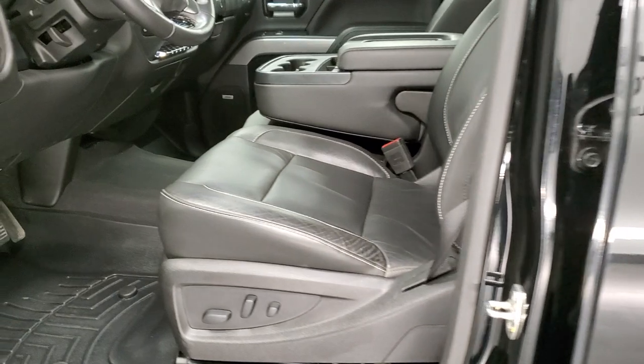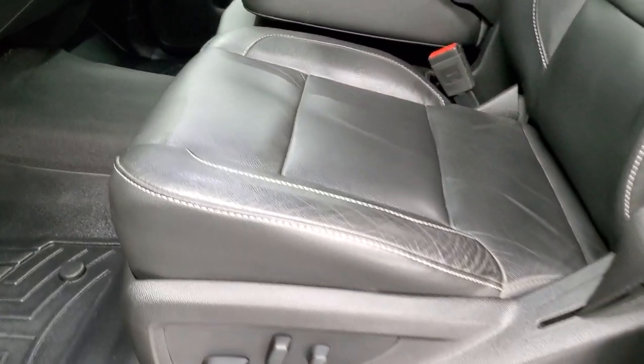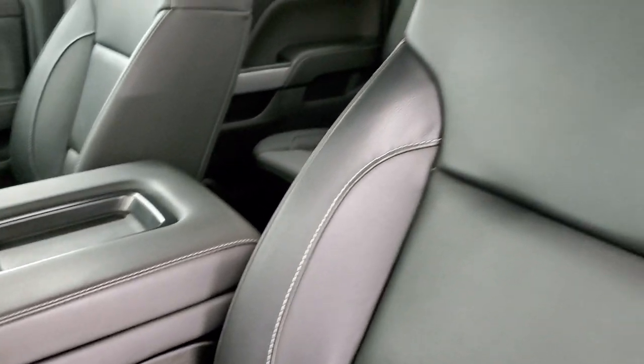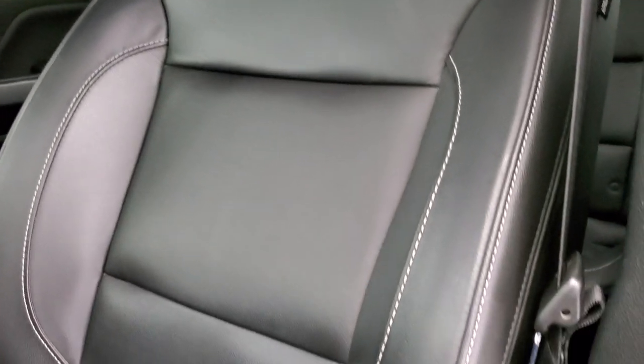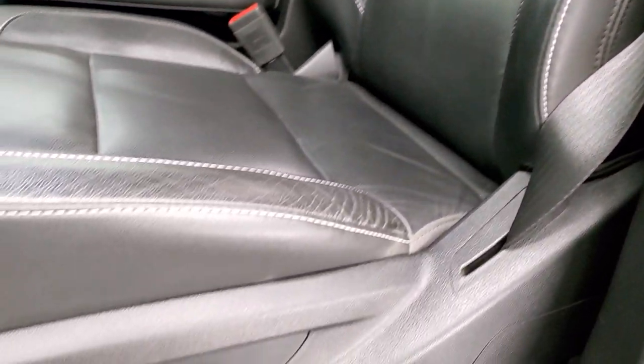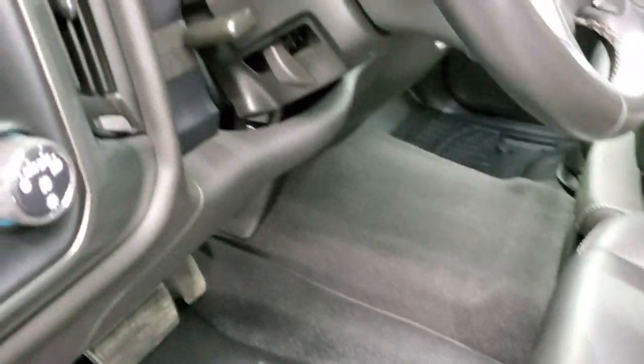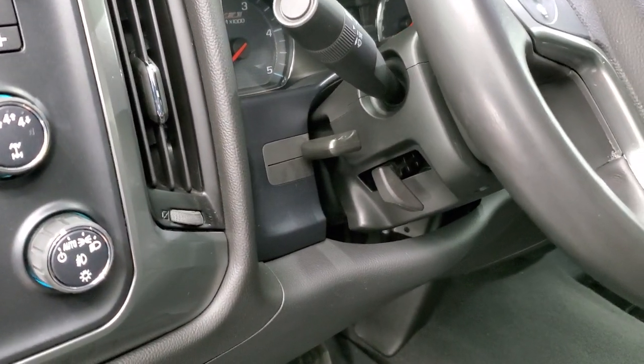Inside, the 1LT package gives you the black leather interior. Both of the front seats are heated, no rips or tears, in very nice condition. WeatherTech floor mats, auto headlamps, turned dial four wheel drive, and a factory brake controller.